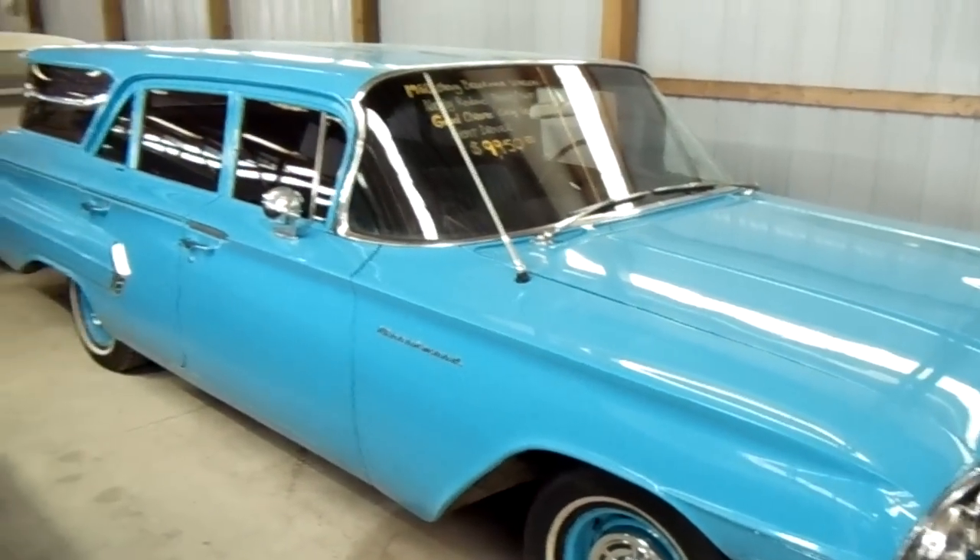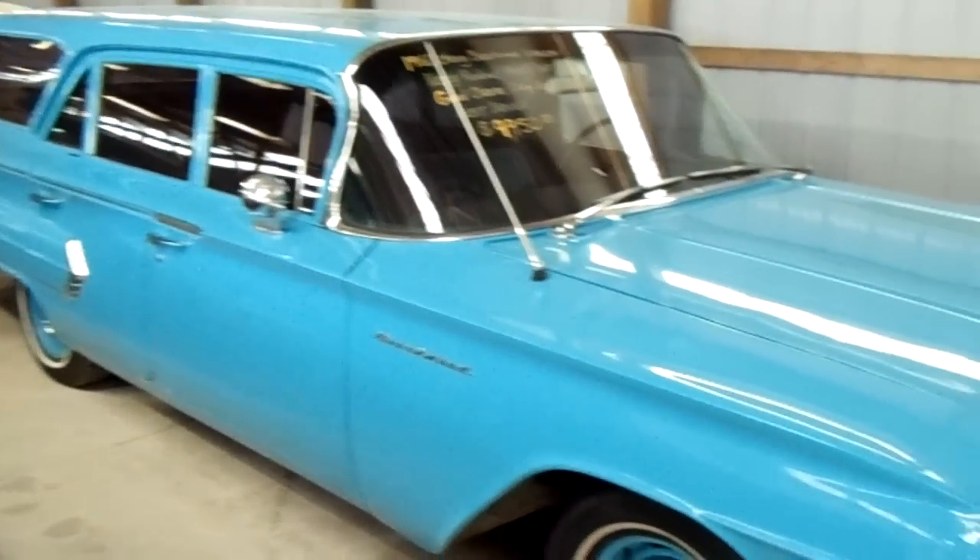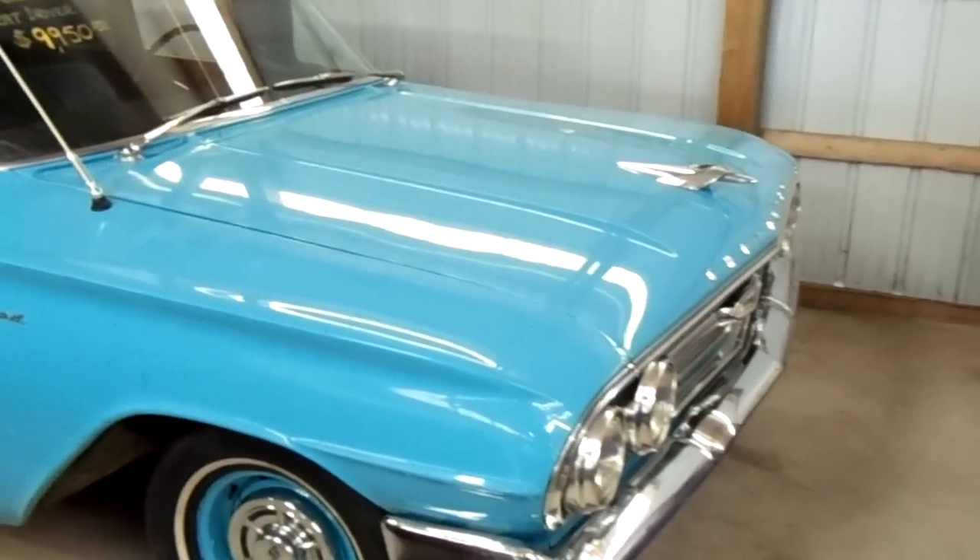So anyway, that was something we don't see every day. That's a 1960 Chevy Brookwood wagon. It's getting pretty warm in here today, so I'll see you guys later — thanks for watching!